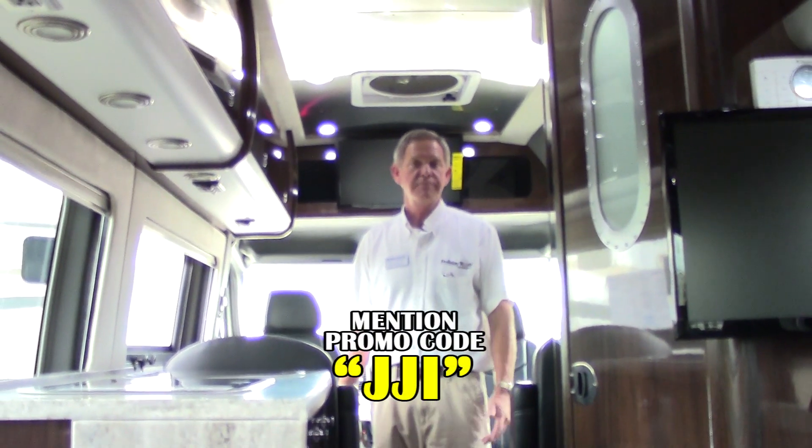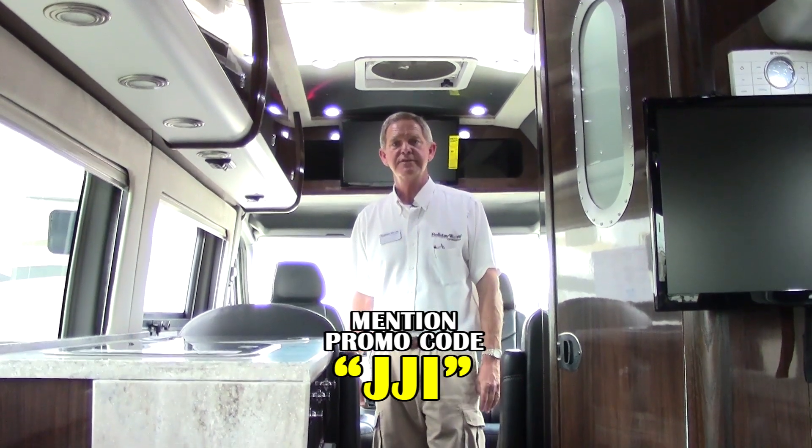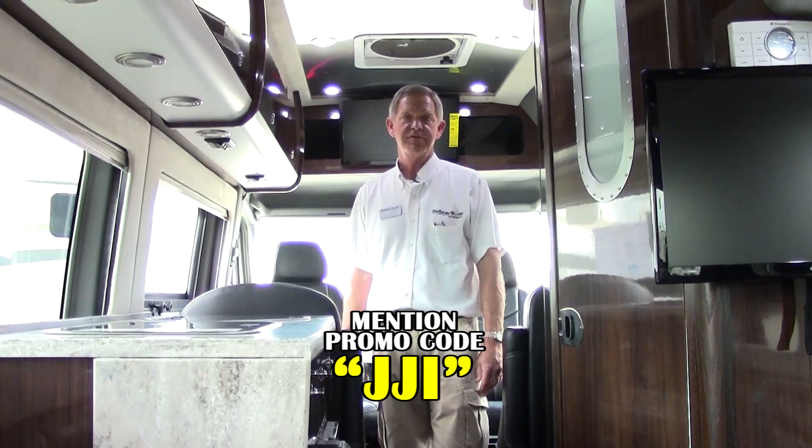Folks, I want to thank you for joining us today on the walk around of the Airstream Interstate 2015 model. We showed you a few of the new features — Airstream went all out and they've got a lot of nice features on this coach. I'd love to invite you down to come take a look and test drive one. We're at Holiday World in Katy. You can visit us at hwhrv.com or give me a call — I'm Joe Johnson at 281-371-7276. Mention the promo code JJI for some good promotional discounts on our units.